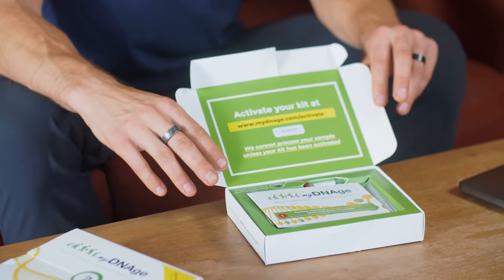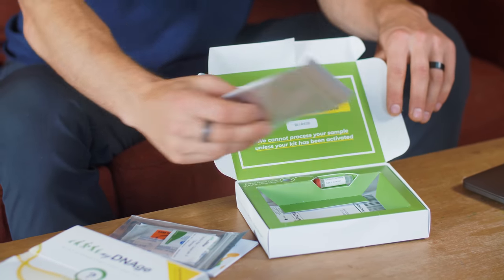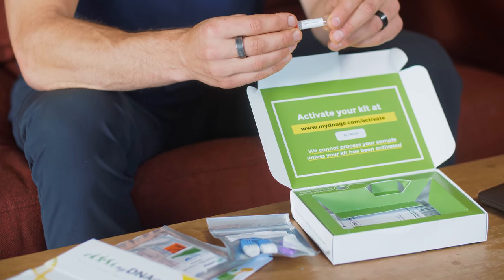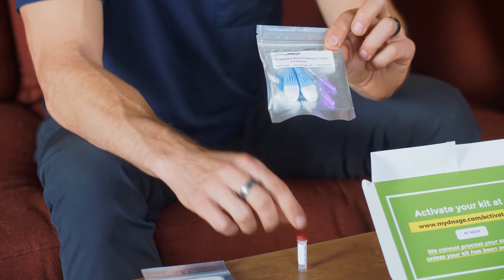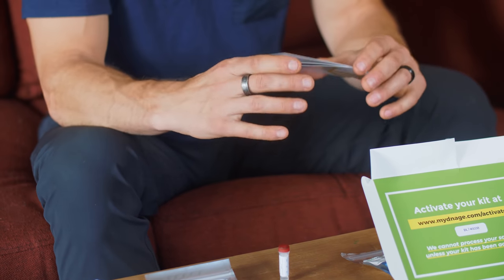So when you get the kit, here's what it looks like. We need to fill up this tube here with blood, which is going to be quite interesting — that's a lot of blood. These lancets are going to prick my skin, and then I'll pipette the blood from my finger into this tube and fill it up to a certain amount. So before I get too excited, I should probably read the instructions.